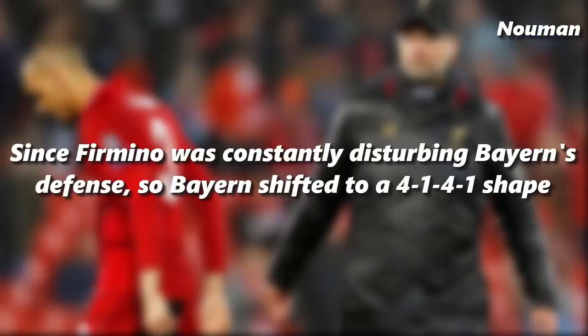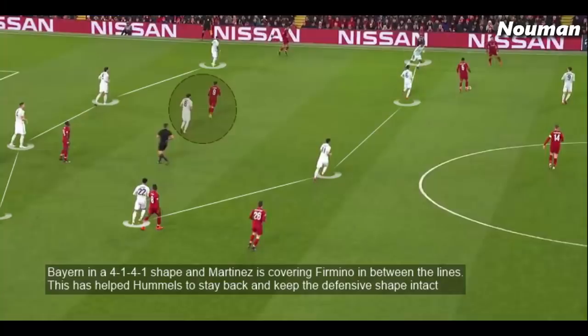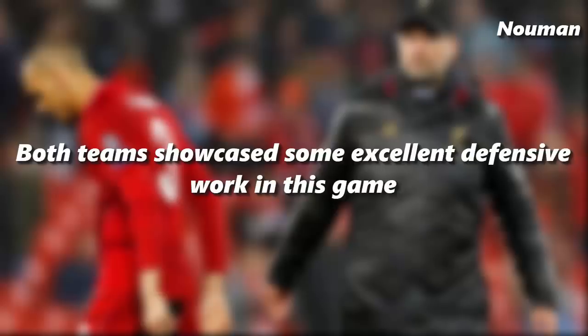Since Firmino was constantly disturbing Bayern's defence, Bayern shifted their formation to a 4-1-4-1 shape. Javi Martinez played right in front of the defence, which meant that whenever Firmino dropped back he was marked by Martinez, allowing Hummels to stay in his defensive line. Bayern in the 4-1-4-1 shape with Martinez covering Firmino in between the lines has helped Hummels stay back and keep the defensive shape intact.